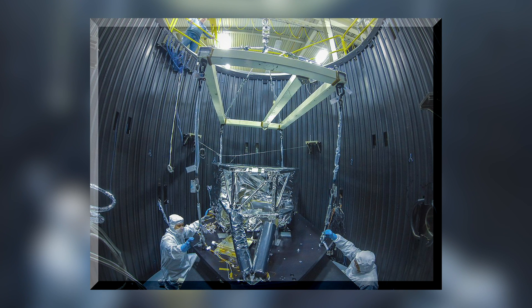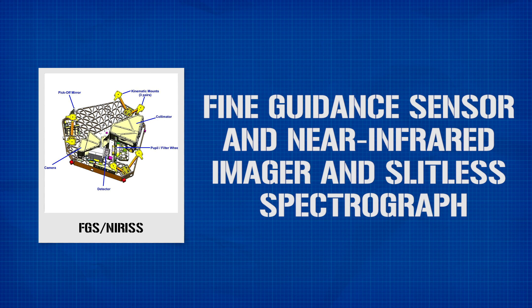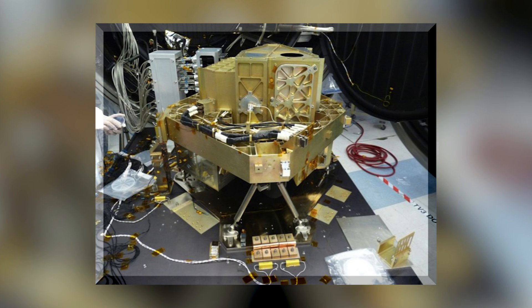Finally, there's FGS/NIRISS — the Fine Guidance Sensor, Near-Infrared Imager, and Slitless Spectrograph — from the Canadian Space Agency. The FGS provides data to control the overall orientation of the spacecraft and to drive the fine steering motor for image stabilization. It also includes the NIRISS module for astronomical imaging and spectroscopy in the 0.85 micrometer wavelength range.